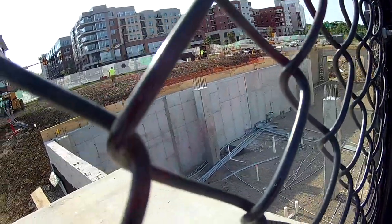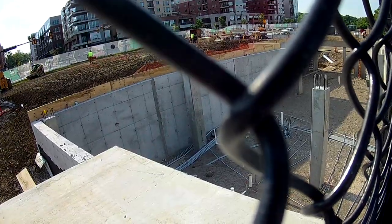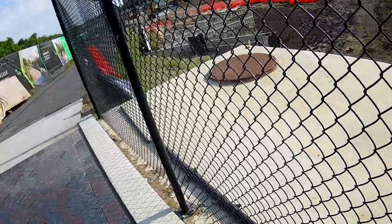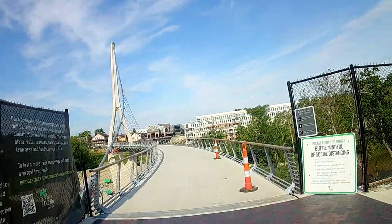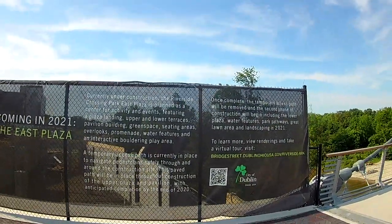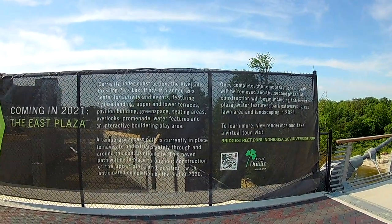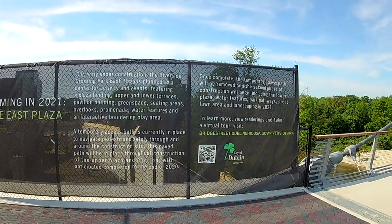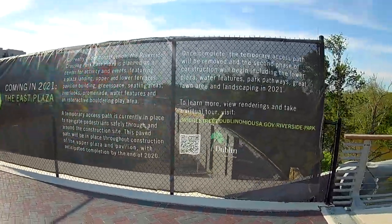There's quite a bit of wiring down here for communications. And then to handle the water is another thing. So I made it across the link — or whatever they're calling it here — Riverside Crossing Park East Plaza. A little playroom. The East Plaza they're going to call it — the City of Dublin.